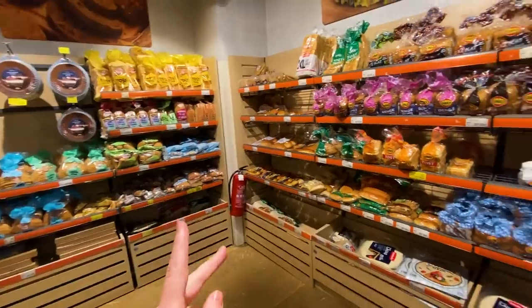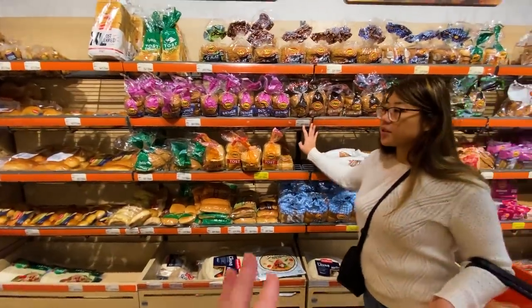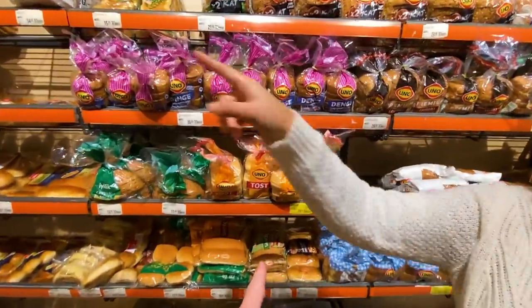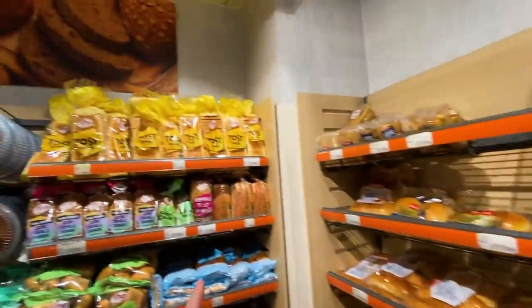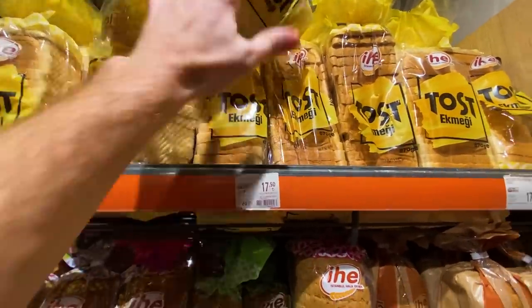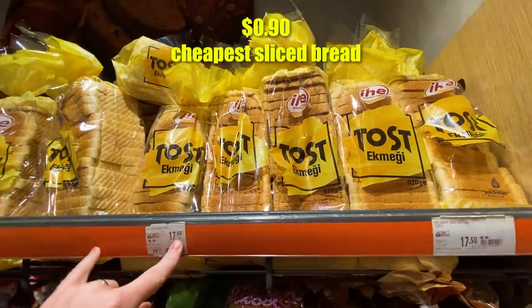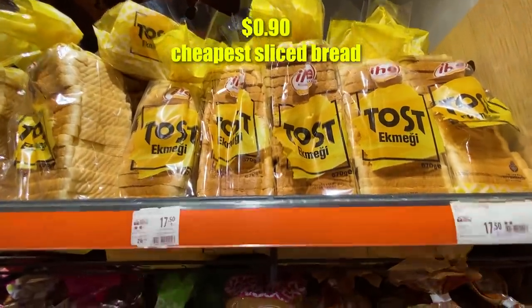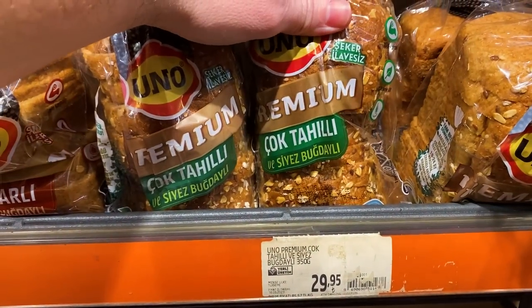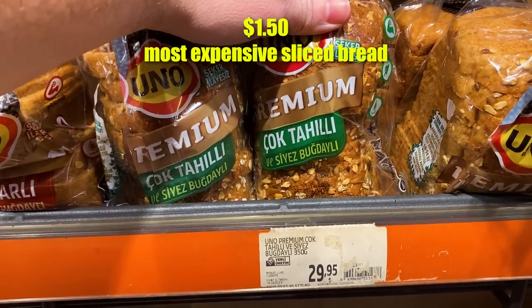From the fruit and veg we go to the bakery and fresh bread section. Let's try to find the cheapest bread — the equivalent of Wonder Bread. 'Uno Toast' looks pretty basic, and it's about a dollar for a loaf of bread, which is not bad. Even the fancy breads with chia seeds, oats, and whole wheat are only a dollar fifty.